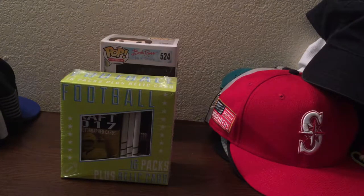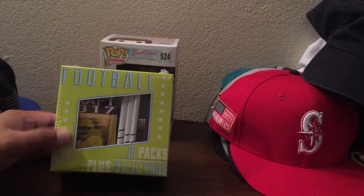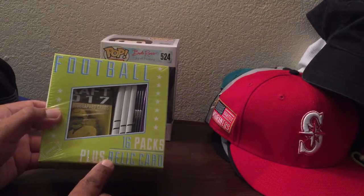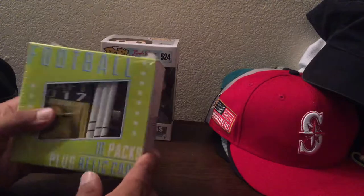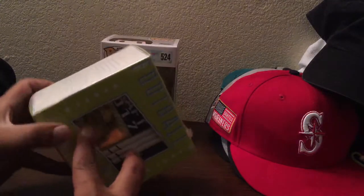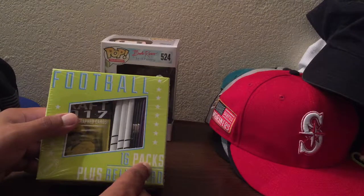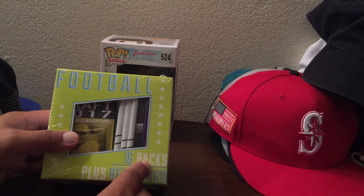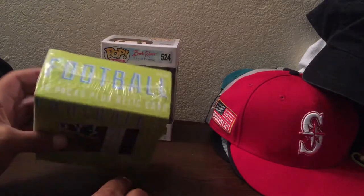How's it going guys, Capital P here with another pack opening video. Today we're doing a Fairfield football box - 16 packs with one guaranteed relic. It's one of those retail boxes from Target where they just throw some packs in and guarantee a card. They sell these for $20 at Target. Got this at Target - did the other box opening with the guaranteed graded card, pulled a Randall Cobb. Pretty sure this is gonna be all retail packs, not sure, haven't done this myself but we'll see.